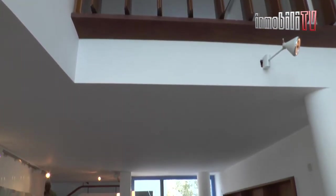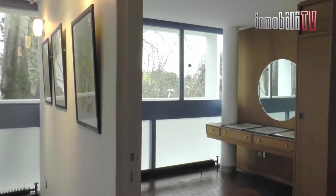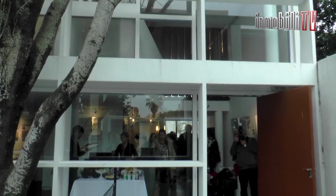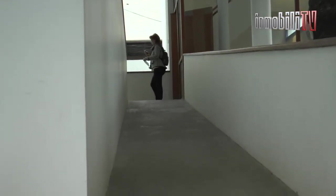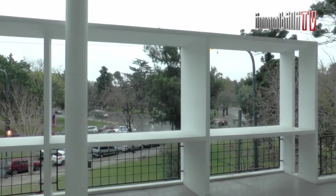En la Casa Curuchet, Le Corbusier, autor de este proyecto, destaca una particularidad única: la fuerte interacción entre el afuera y el adentro. Esta característica es extraordinariamente difícil de lograr en un lote de tan escasas dimensiones. El aire y la luz se encuentran presentes en cada ambiente, a pesar de que se trata de un espacio estrecho de tan solo 9 metros entre medianeras.